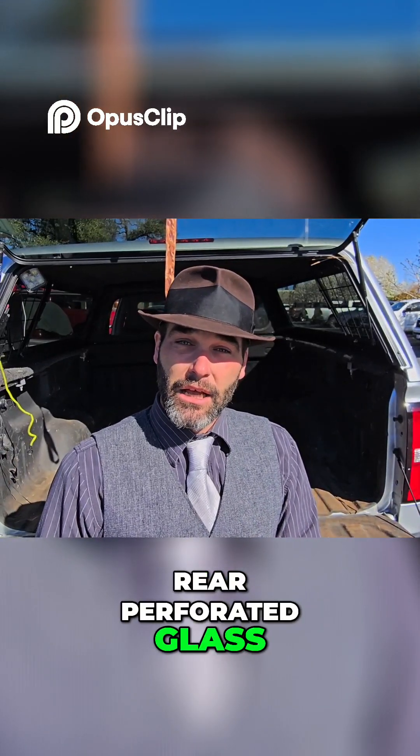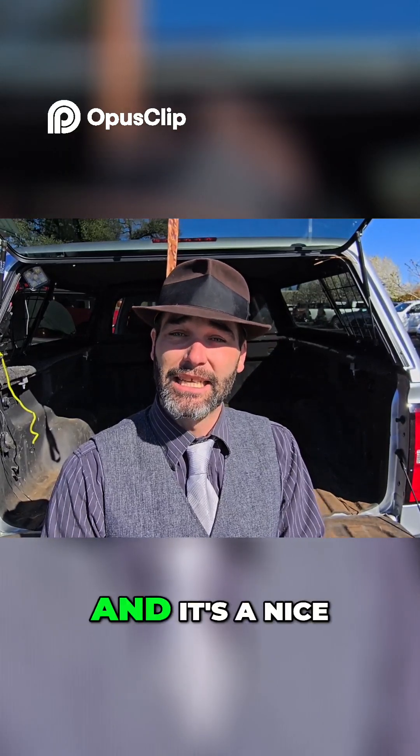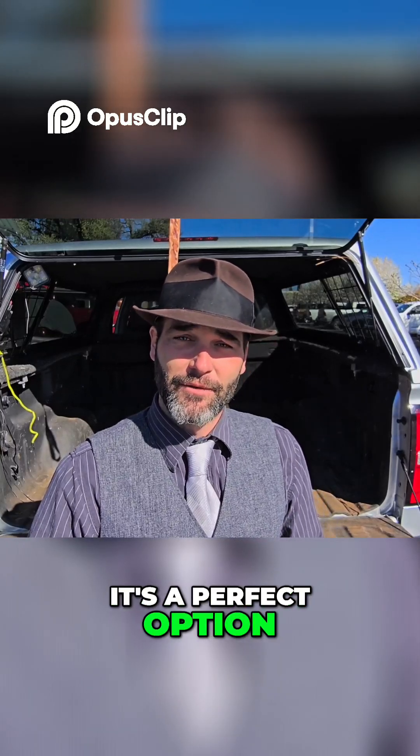you can have a significant breeze that allows it to pull through the front windows, through the rear perforated glass, allowing for significant airflow. If you don't want to run your HVAC and it's a nice day outside and you want to have the breeze in your hair, it's a perfect option for that.